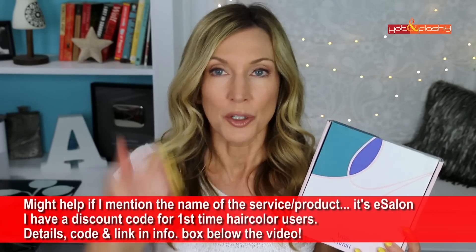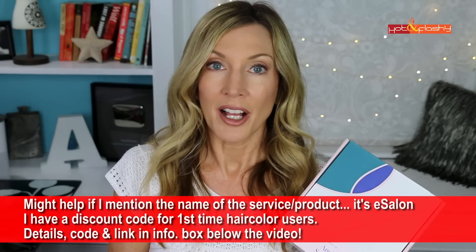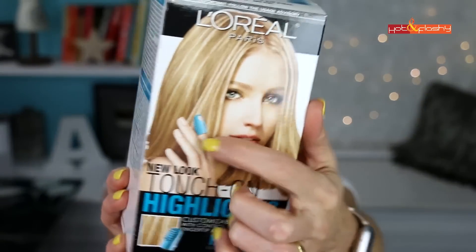My hair color has pretty much stayed the same, except I switched one box to a different color because the other was discontinued. I color my gray roots with a mail-order service — you go online, take a quiz, and they ship professional permanent hair color that covers grays and lasts a long time. For highlights, I'm now using a different product: L'Oreal Touch On Highlights in H90 Iced Champagne. I really love it — the highlights come out great and I love the little finger applicator it comes with.